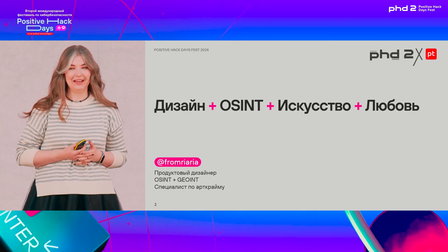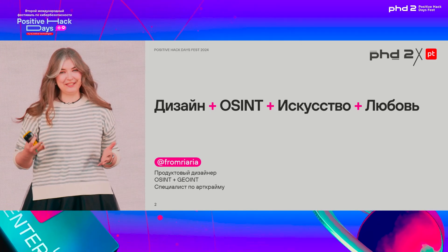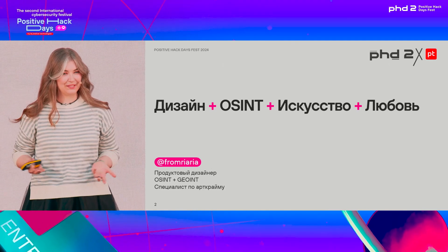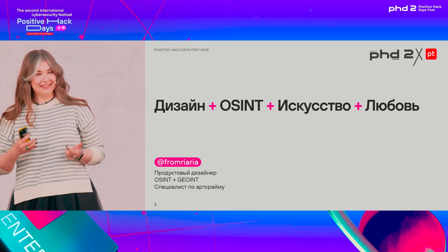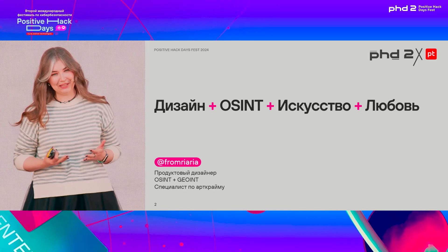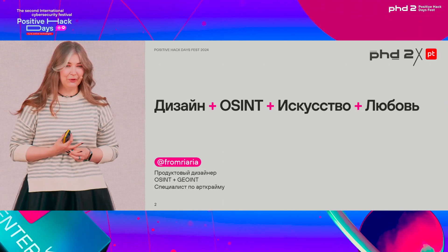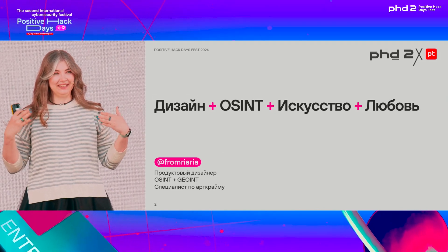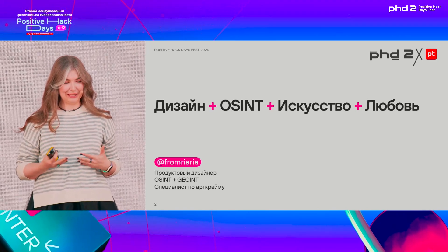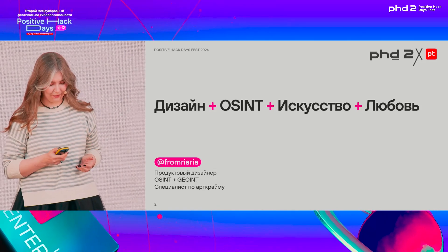I've been a product designer for 12 years now, and I work at a major cybersecurity company. Another large part of my life is OSINT — open source intelligence — where you use open data to find something that you need. My love for OSINT brought me into such an area as art crime, and I now specialize in it too. In a few minutes we'll learn what that is — you might be hearing it for the first time.